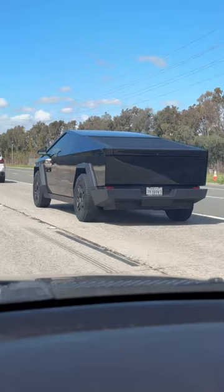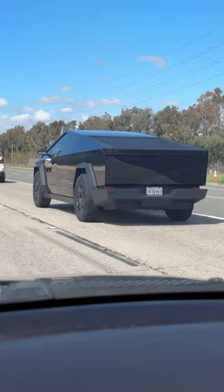Don't even like EVs, but respect to Mr. Elon. This thing is so sick. It's a spaceship on wheels. Unlike anything else on the road whatsoever. So cool.